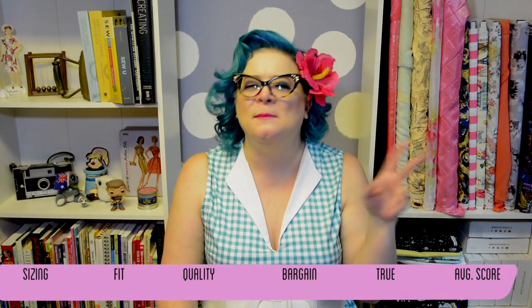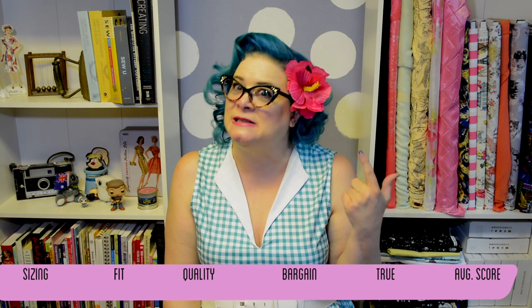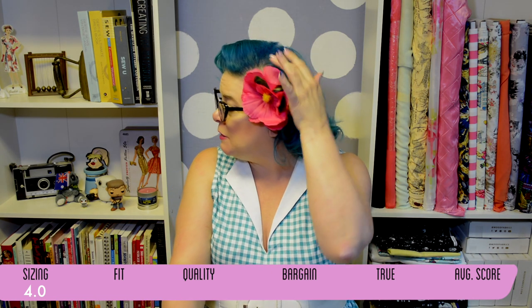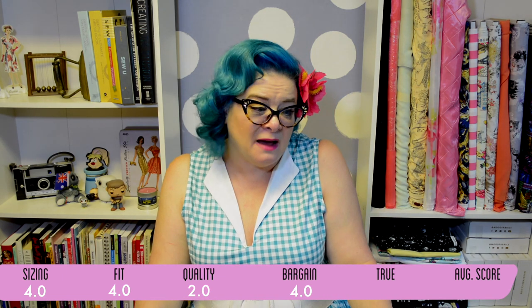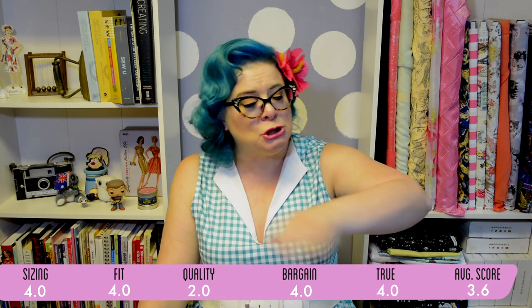Sizing is just fine — the way it was pictured is exactly what came through as far as size and volume of the flower, so I'll give that a four. Fit is a four as well — you're not really seeing the bubblegum pink barrette on the back when you're wearing it. Quality — it's exactly what you think it's going to be, so quality is about a two. Is it a bargain? You bet — a big bag of flowers, you can do a lot with them. True to description? They're party favor flowers and they pulled no punches about who they were — completely honest.